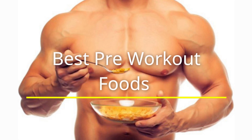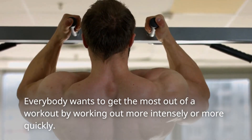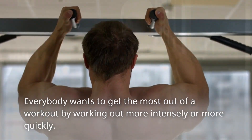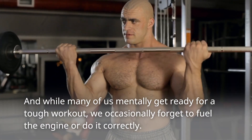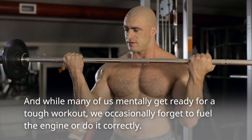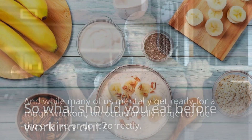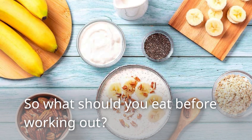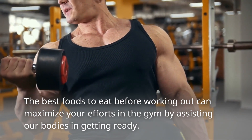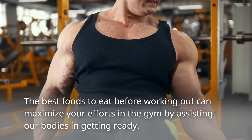Best Pre-Workout Foods. Everybody wants to get the most out of a workout by working out more intensely or more quickly. And while many of us mentally get ready for a tough workout, we occasionally forget to fuel the engine or do it correctly. So what should you eat before working out? The best foods to eat before working out can maximize your efforts in the gym by assisting our bodies in getting ready.